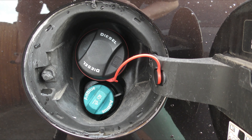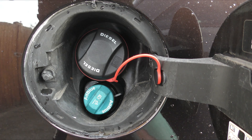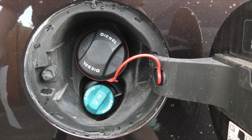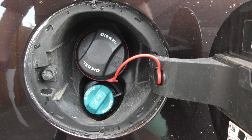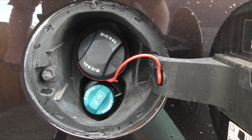How long does the AdBlue last? I don't know — I filled my tank up once and I've done 5,000 miles and haven't added any more. It's about £12 for five litres. Basically, if a diesel has AdBlue, it's clean. Thank you.